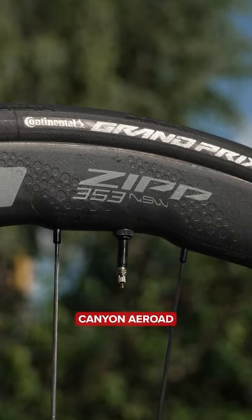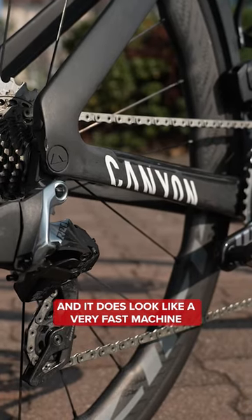This one is, of course, the Aeroad, and it does look like a very fast machine.